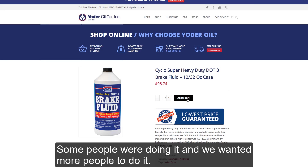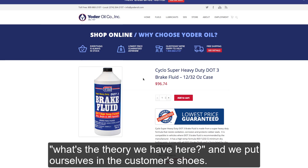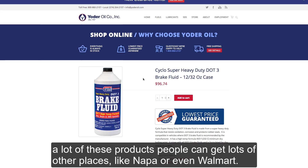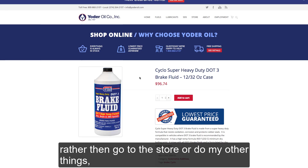Some people were doing it and we wanted more people to do it. So the next step we take when we want to improve something, after we've pinpointed the bottleneck, is: what's the theory we have here? We put ourselves in the customer's shoes. If you're shopping online for something like this, a lot of these products people can get lots of other places like Napa or even Walmart. So if I'm an online shopper, why should I buy from Yoder Oil rather than go to the store?